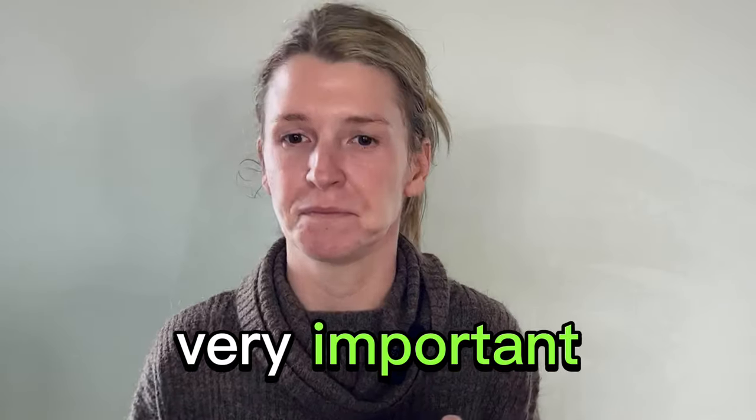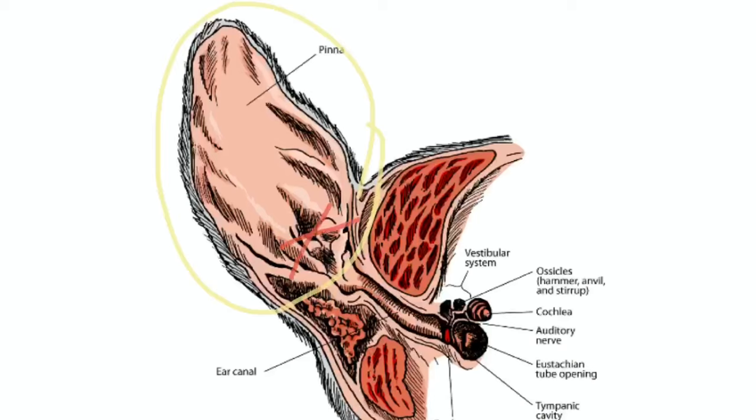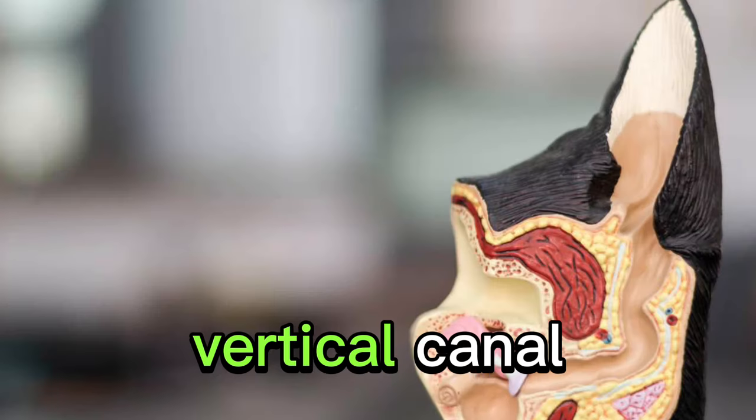For a thorough deep clean, which is sometimes a necessity particularly for long-eared breeds, I would stick to cleaning any debris off the ear flap itself — nothing further down and into the vertical canal. And I cannot stress this enough: contact your vet first. Get their opinion on the matter and go from there.